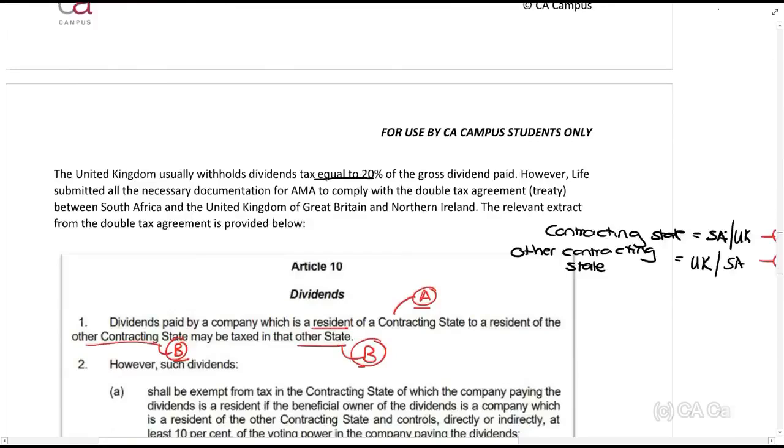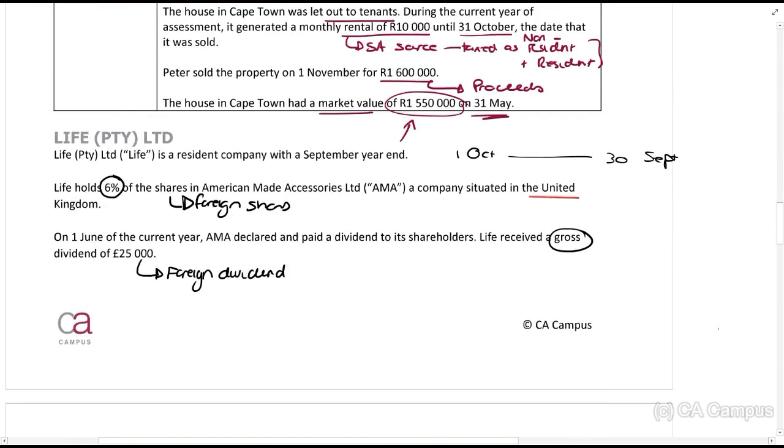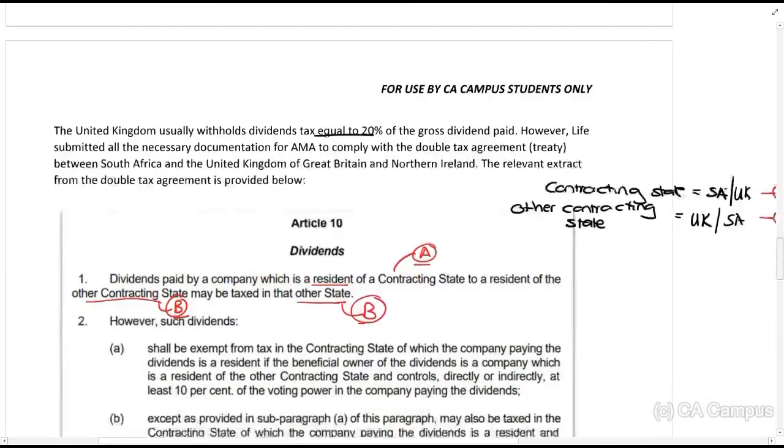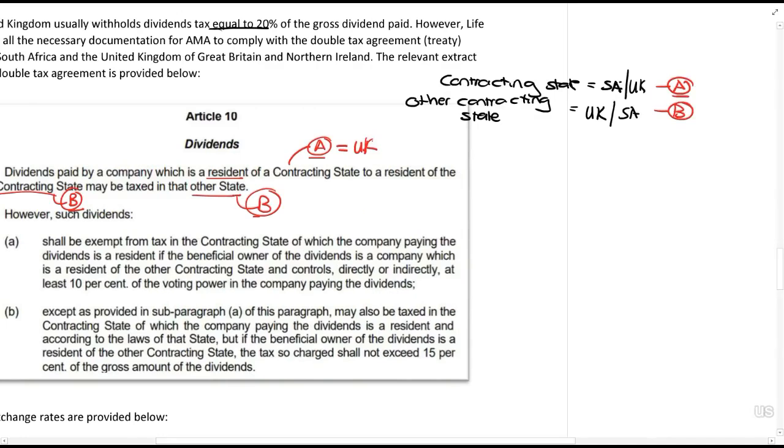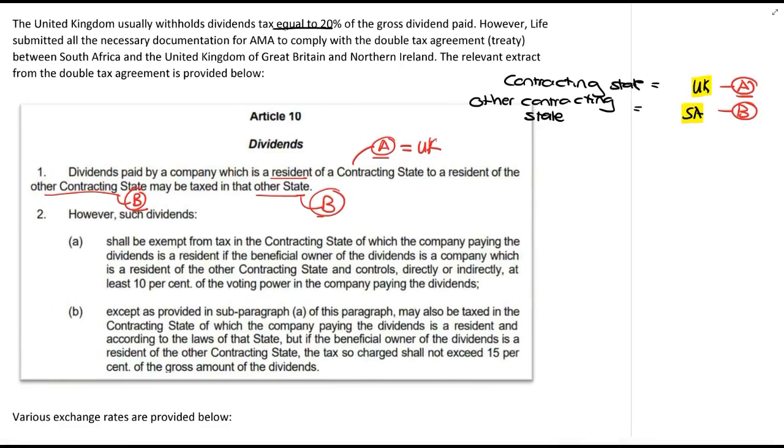A company in the UK paid a dividend to a resident of South Africa. So dividends paid by a company which is a resident of the contracting state — that company is resident in the UK, so A is the UK and B is South Africa. Rereading: dividends paid by a company which is a resident of the UK to a resident of South Africa may be taxed in South Africa.